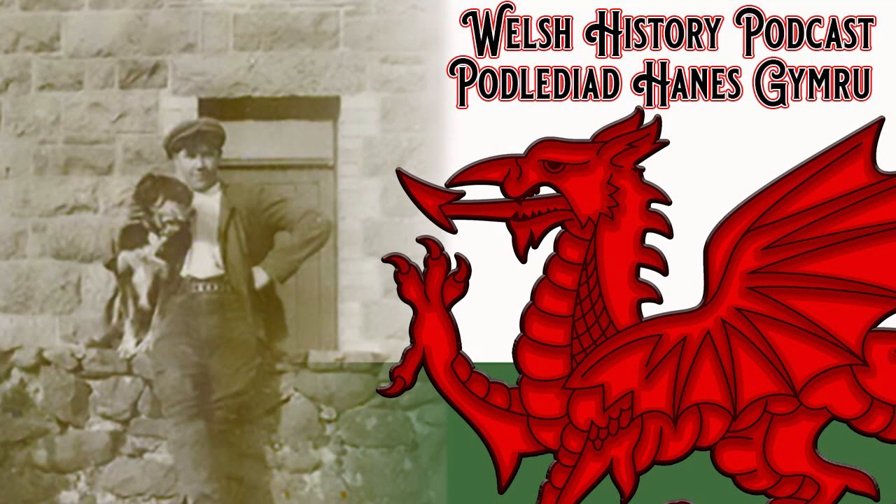This has been a Distractions Media Production. For more information, you can check out everything we do at distractionsmedia.com.